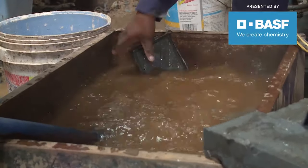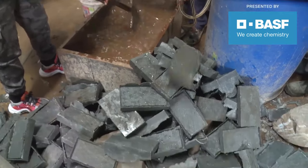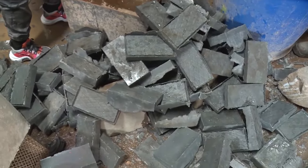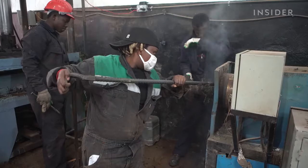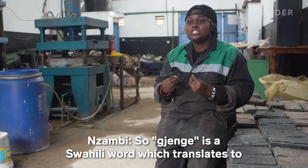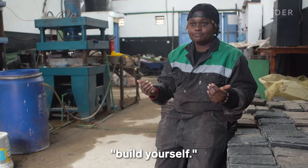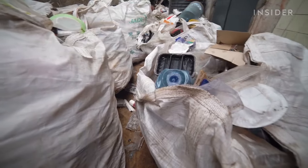We went to Nairobi to meet the young inventor making bricks out of worldwide waste. Nzambi Mate opened her company, Jijenge Makers, in 2018. Jijenge is a Swahili word which translates to 'build yourself.' The factory processes three of the seven types of single-use plastics.